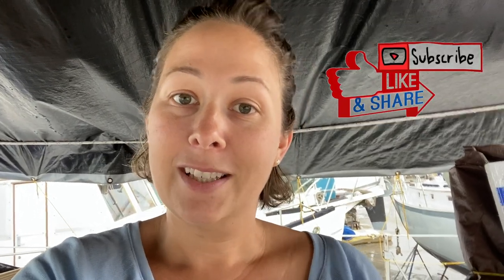We are on our sailboat. This is Nala. She is a 51 Morgan Out Island that we are restoring, refitting, remodeling — whatever you want to call it. There's a whole lot going on, and if you want to see everything that we're working on, subscribe and like and all that so you can be updated when we post a new video.